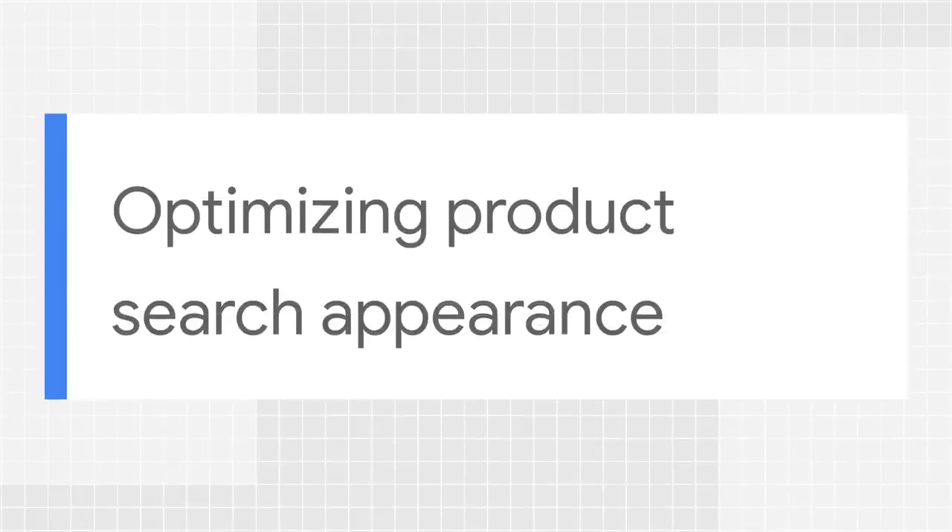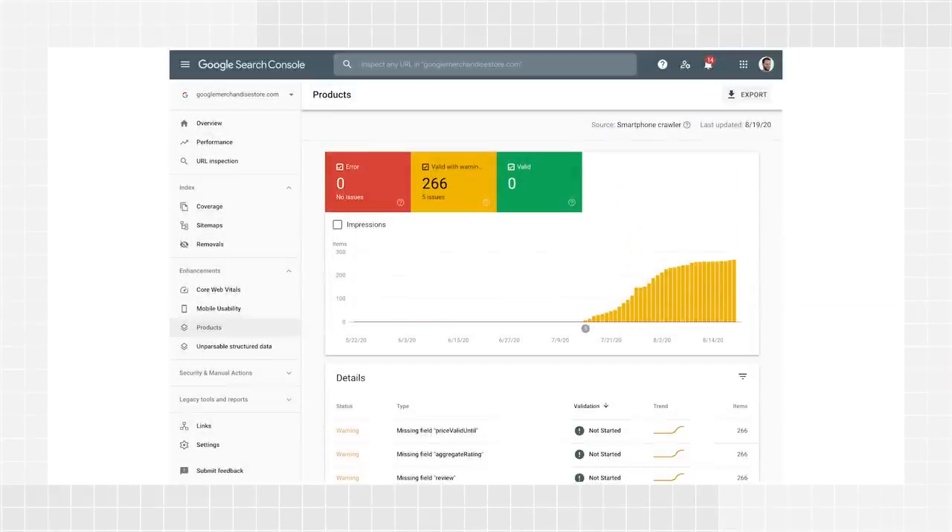It is important to make sure that your structured data is working as intended. When Search Console detects a new structured data type on your site, you'll see a report summarizing errors, warnings, and valid items of that type in your Search Console property. And site owners will get an email that Google detected a new data type on your site. After implementing product structured data, open the product report in Search Console. By default, you'll see the trends for error items in the main chart, but you can also click Valid with Warnings and Valid to check their trends in the chart and more details in the table.